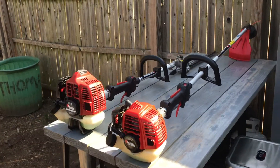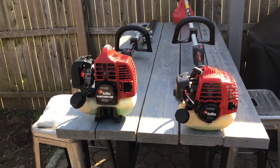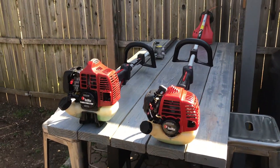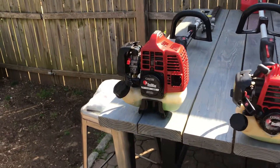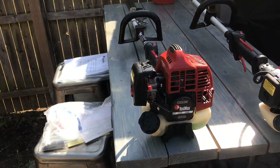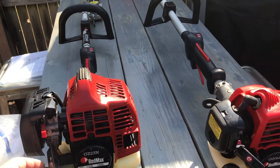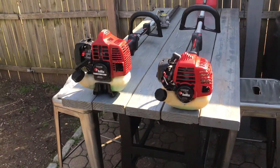A lot better than your Home Depot echo, the home cheapo stuff. I've used that stuff for many years and I'll probably use it in the future, but if you can get your hands on some quality stuff and you're running a business or just starting off, look for the quality stuff - it'll last you longer.